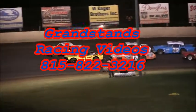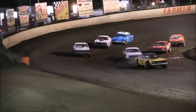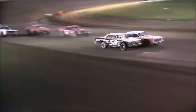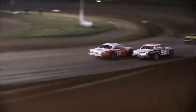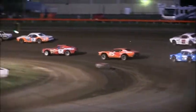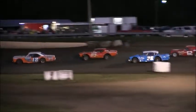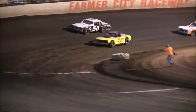The cars and stars from yesteryears, as Rick Isaacson with the direction greens out. Here we go. The caution comes out right away — the 42 of John Powell.